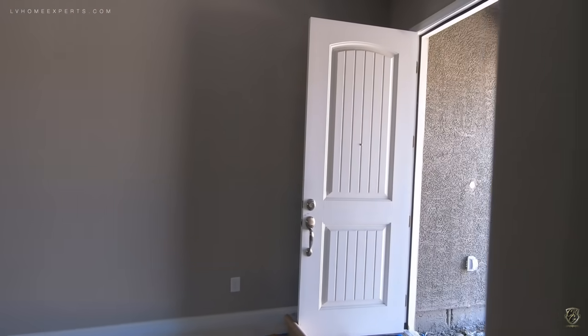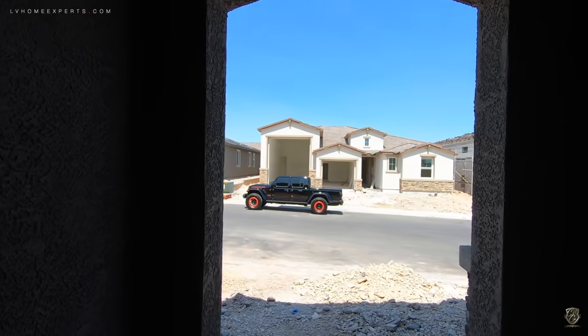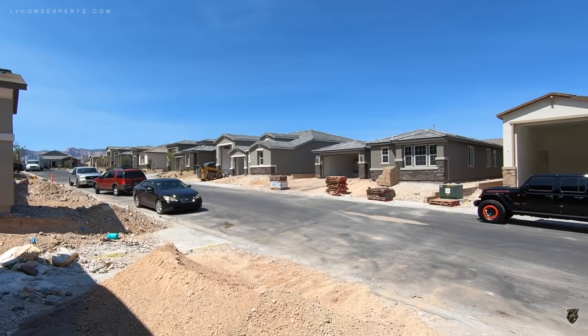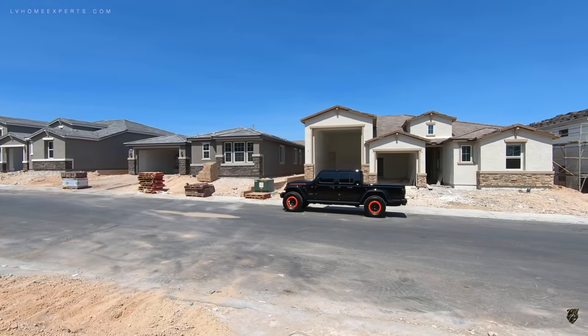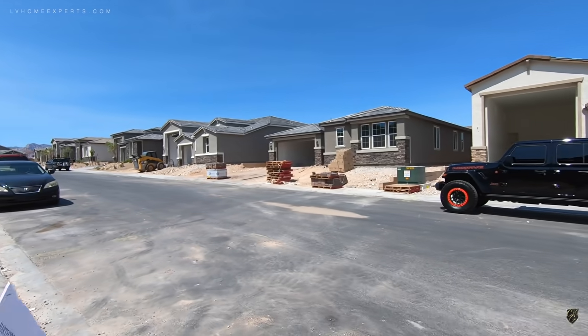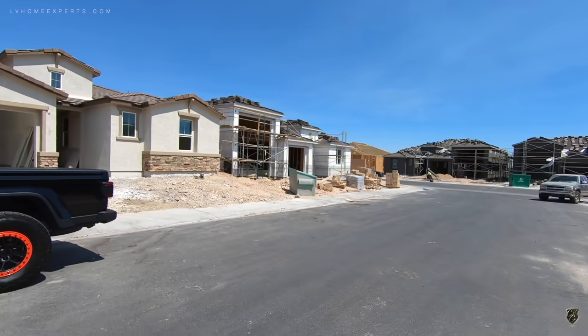This one fell out of escrow because the buyer did all the upgrades and could not perform. The spreads on these homes — builders are making about 20-25%, which is the reason why they can give a substantial amount of a discount.